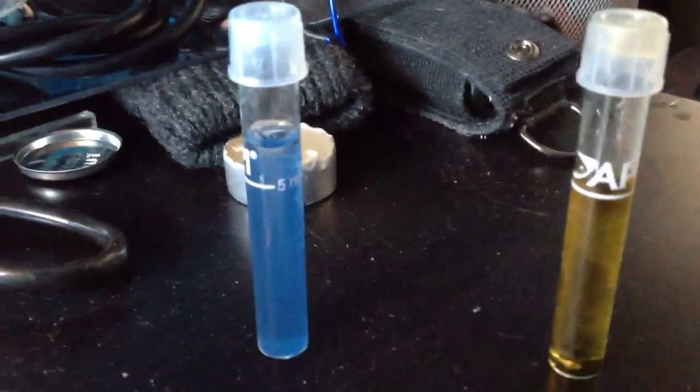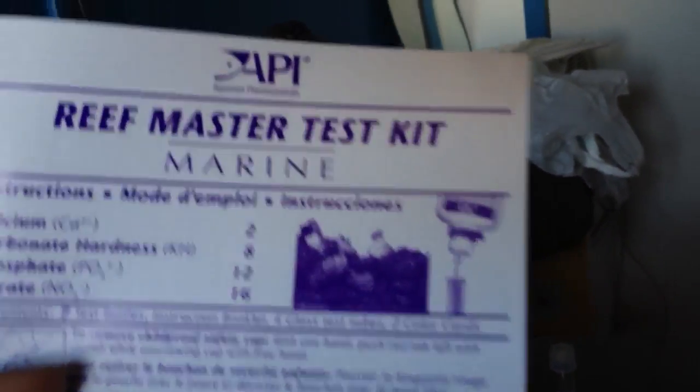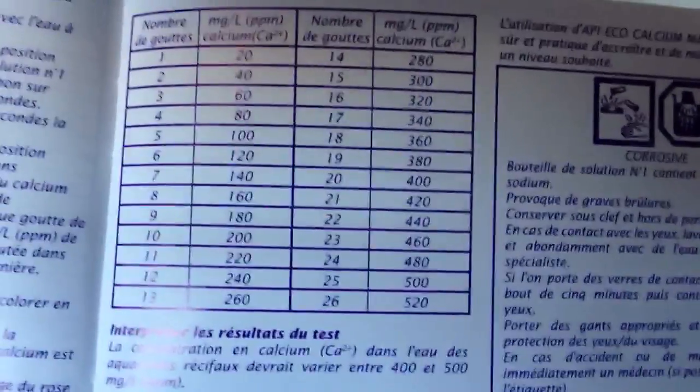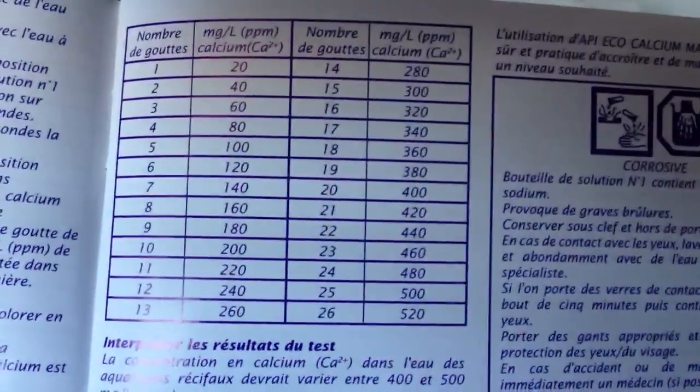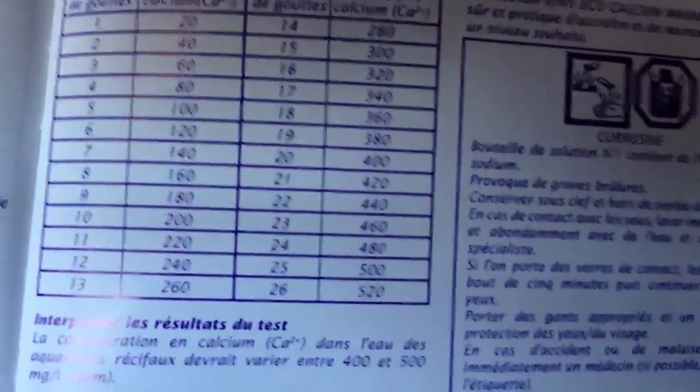My phosphates are also 0 parts per million — PPM. In the yellow vial I have my alkalinity, and in the blue vial I have my calcium. I'm using an API ReefMaster kit. My calcium — I had to put 24 drops. 24 drops according to the API test kit bottles 1 and 2 is 480 parts per million on my calcium. That's really fantastic, exactly where I want it.